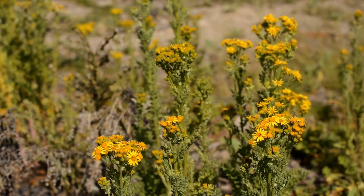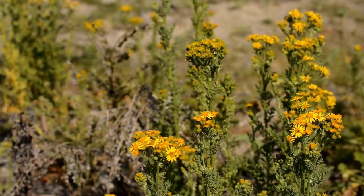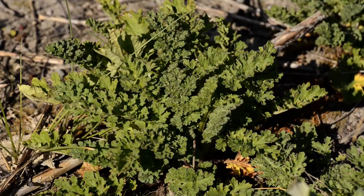Its seeds have a white pappus and are carried in the wind, resulting in large infestations. A single large plant can produce a hundred and fifty thousand seeds a year, which may lie dormant in the soil for as long as fifteen years.